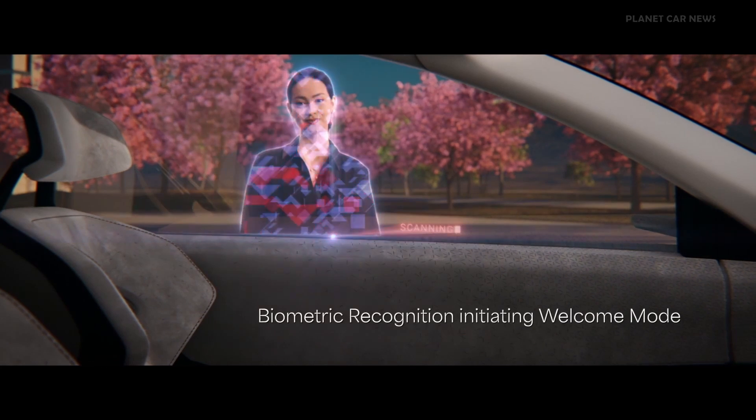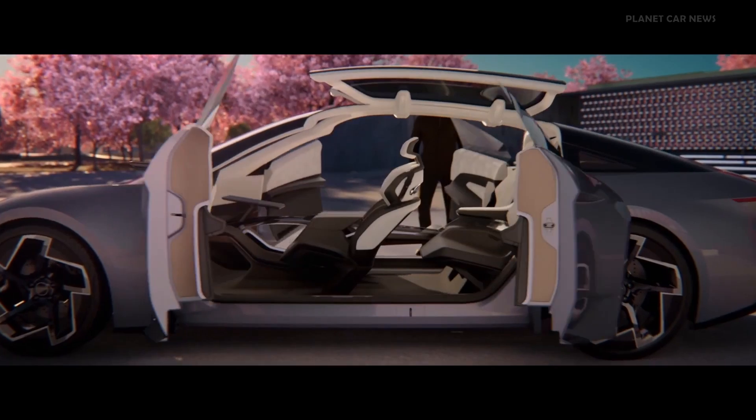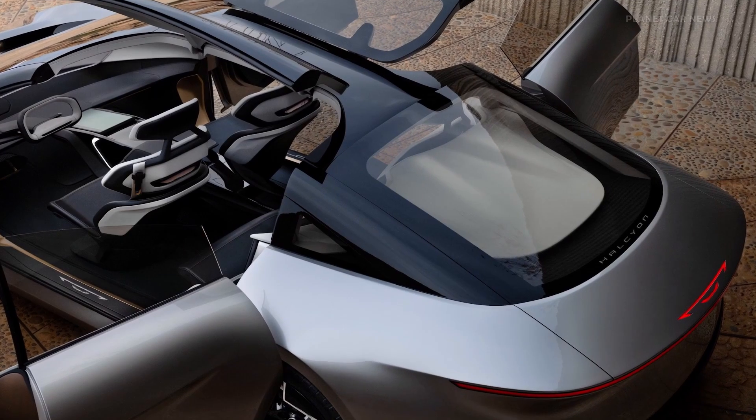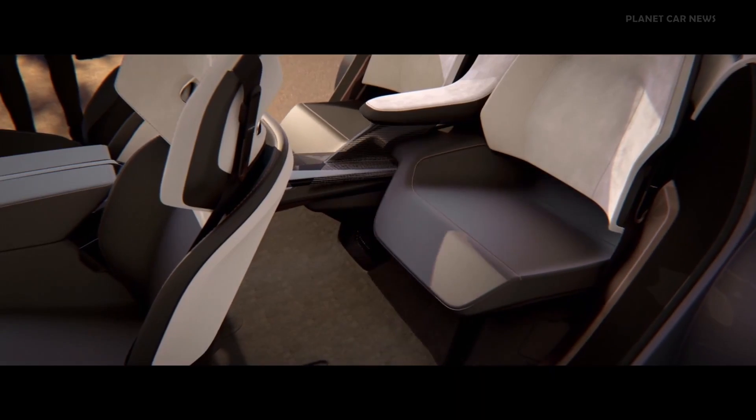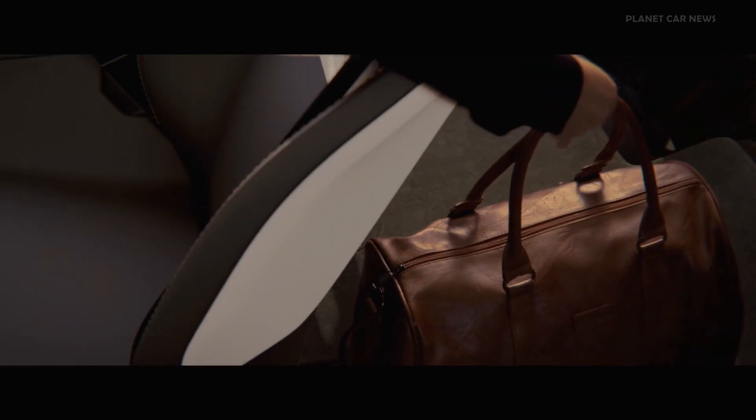As you approach the Halcyon, it welcomes you with biometric recognition that enables a welcome mode that opens the doors, raises the vehicle with its air suspension, pivots the front seat, and activates the exterior lighting to a red carpet-like entrance, so you can load your bags and get comfortable for the ride.